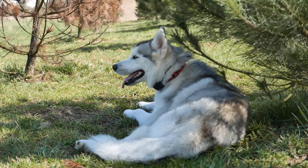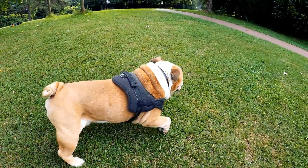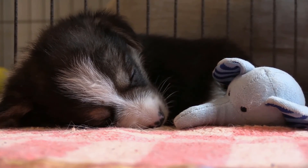Among the breeds most likely to develop patella luxation are Pug, Chihuahua, Dachshund, Pekingese, Poodle and Lhasa Apso. It is worth mentioning that larger dogs can also have the disease, especially when they are older and more fragile.